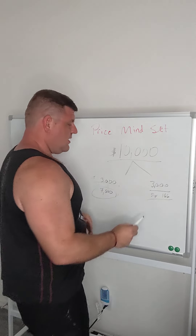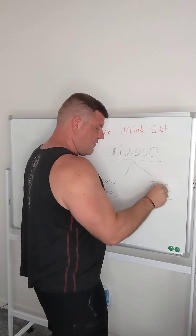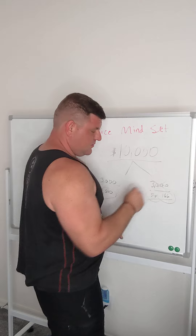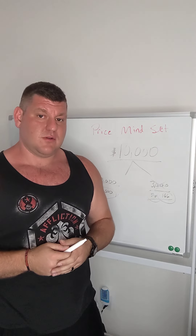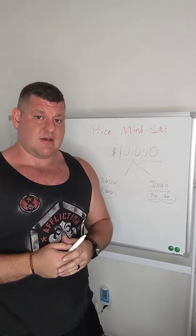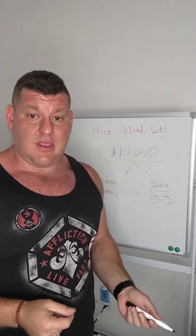No problem. What if we had an option where you still have the $3,000 down payment, but then it's only $166 a month starting after it's installed? You keep that $7,000. You'd be amazed how many people will just buy it. They're both $10,000.